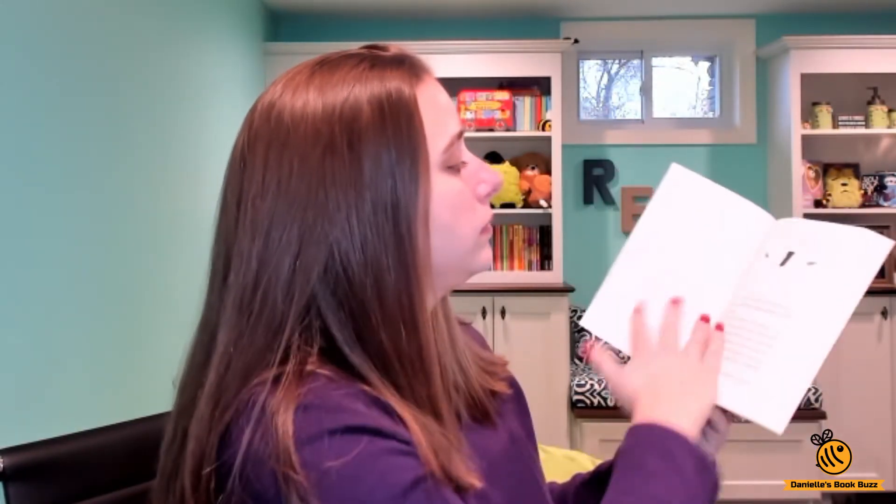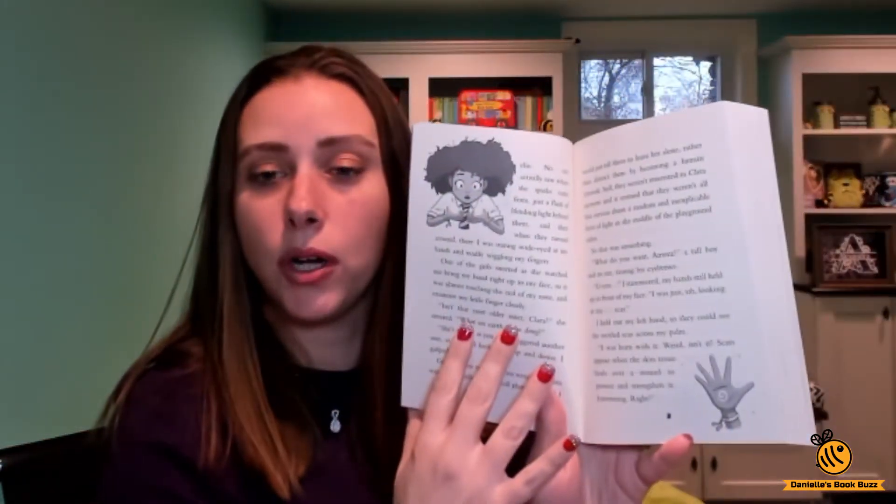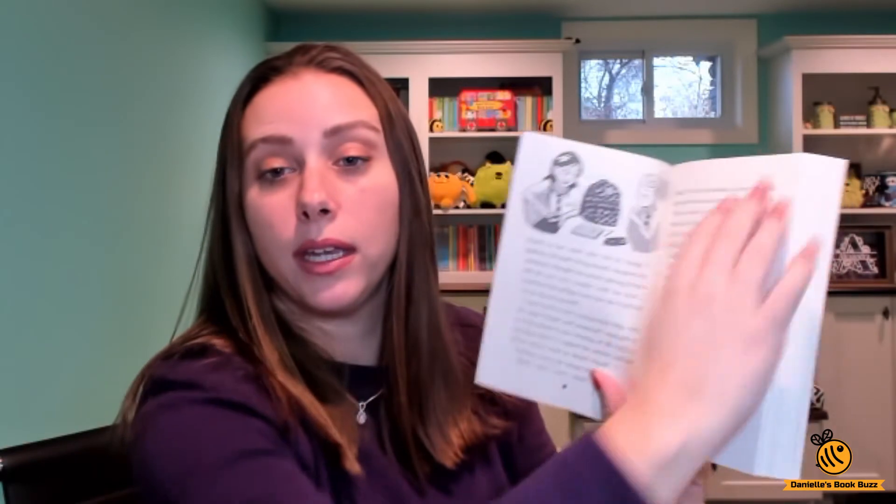These are Kane Miller England and they are $6.99. I'll give you a look inside to see the font size and illustrations and things like that. There are some pictures throughout, not on every page. That was the first chapter.